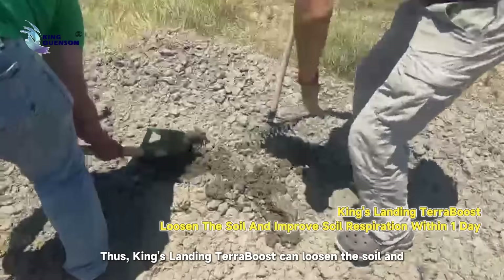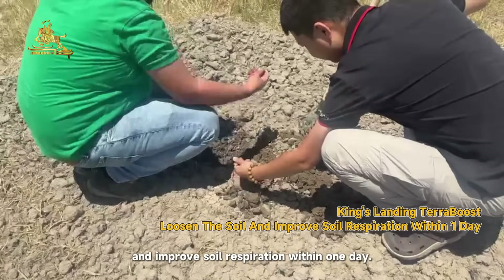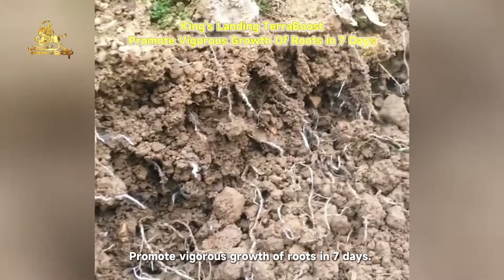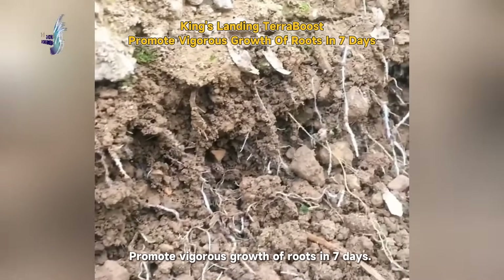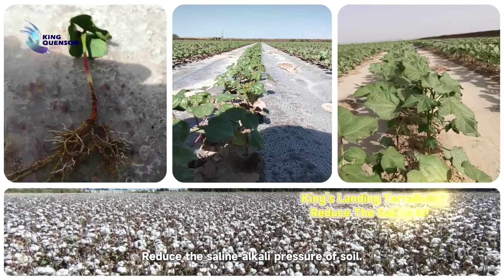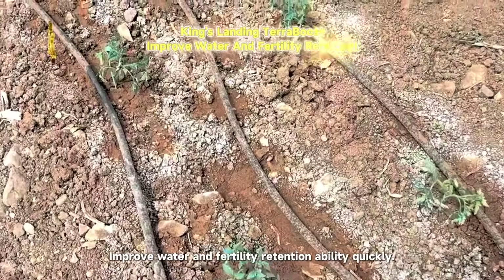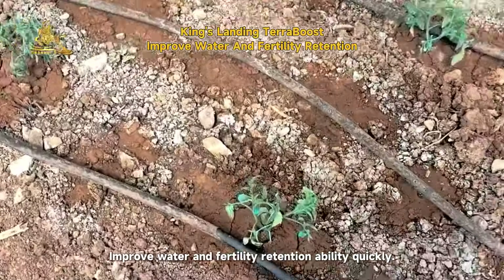King's Landing Terra Boost promotes growth in the soil, loosening the soil and improving soil respiration within one day, and promoting vigorous growth of roots in seven days. It also reduces the saline-alkali pressure of soil and improves water and fertility retention ability quickly.